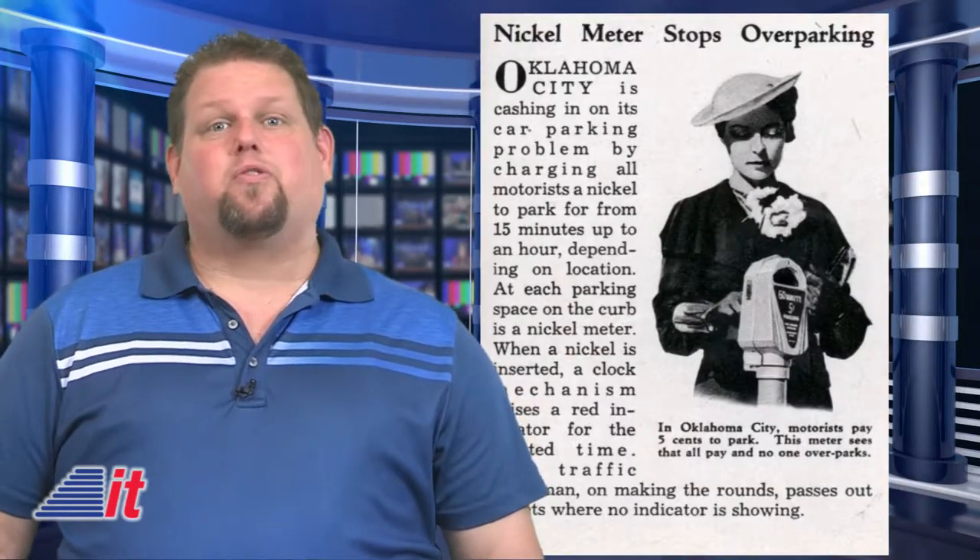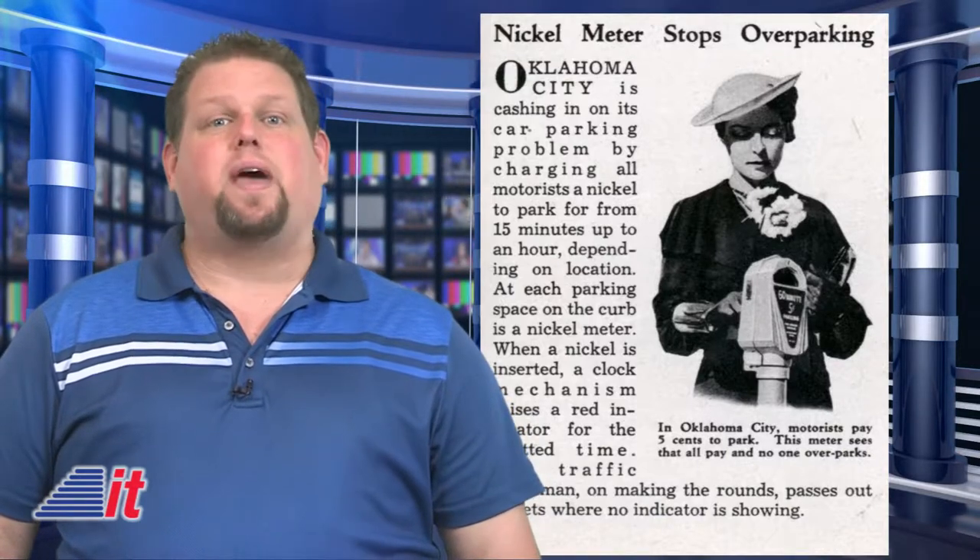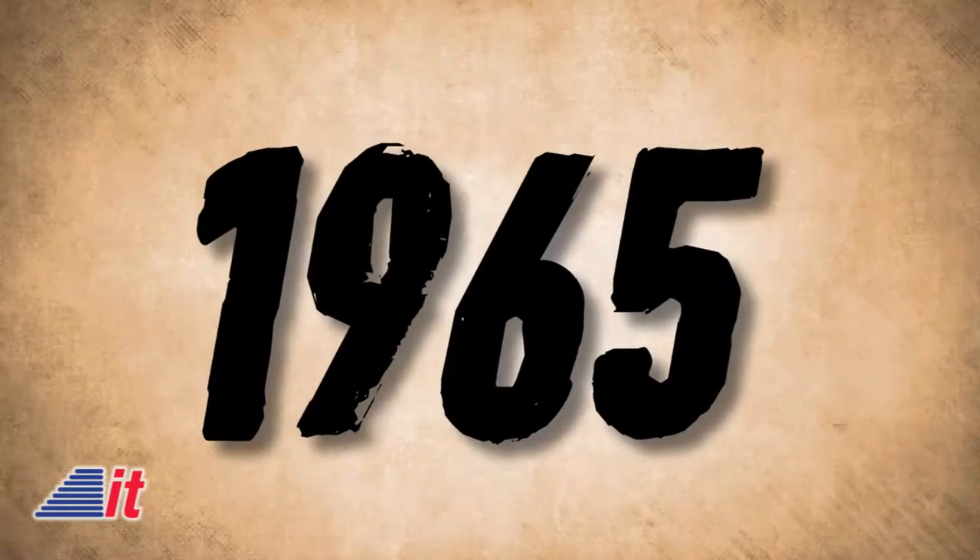Parking cost a nickel an hour, and the meters were placed at 20-foot intervals along the curb corresponding to spaces painted on the pavement. And this week in 1965, the Mariner 4 spacecraft sent back the first close-up pictures of the planet Mars.